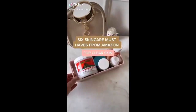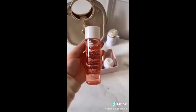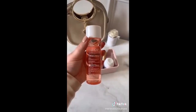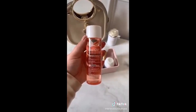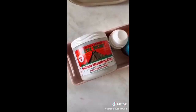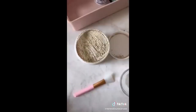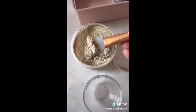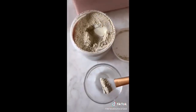Six skincare must-haves from Amazon. First is Bio-Oil — it's great for scars, stretch marks, and any sort of uneven skin tone. I use it on both my face for old acne scars as well as stretch marks. Next up is this Indian healing clay, and I literally swear by this product. If you have acne-prone skin, this is for you — it's even helped my cystic acne. You mix the clay with water or apple cider vinegar to create a mask.